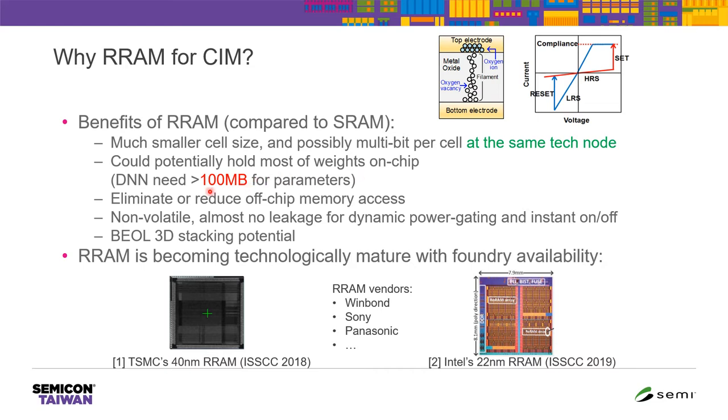Remember, we may need more than 100 megabytes on chip. If we can do that, we can eliminate or reduce off-chip memory access. Also, RRAM is a non-volatile memory, meaning we can power off the chip without losing data. And RRAM is back-end-of-line compatible, so we can potentially stack it in a 3D fashion. RRAM is becoming technologically mature with foundry availability — TSMC offers a 40 nm RRAM process and Intel has reported a 22 nm RRAM process.